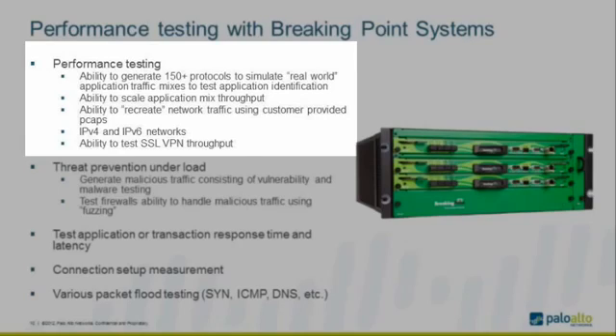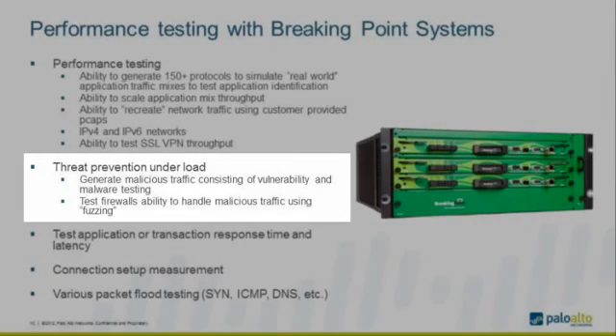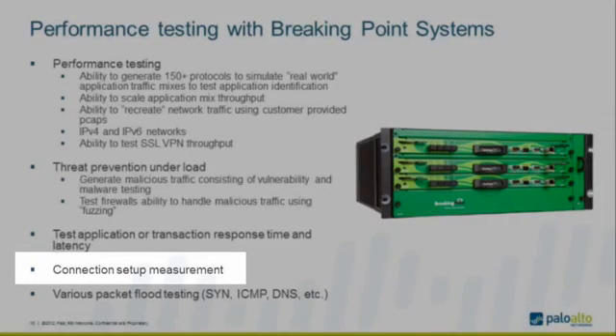Testing is not only limited to IPv4 — the BreakingPoint tool gives you the flexibility to do IPv6 as well as test SSL VPN throughput. For financial customers, it measures latency of processing each application under load. We've used it extensively not only to measure performance and catch rate — meaning the threat detection rate — but also the latency that the Palo Alto firewall introduces when processing such traffic. It also measures connections per second: the application connection setup rate, which reflects the customer's real-life network, as opposed to the raw TCP connection establishment number listed on data sheets.